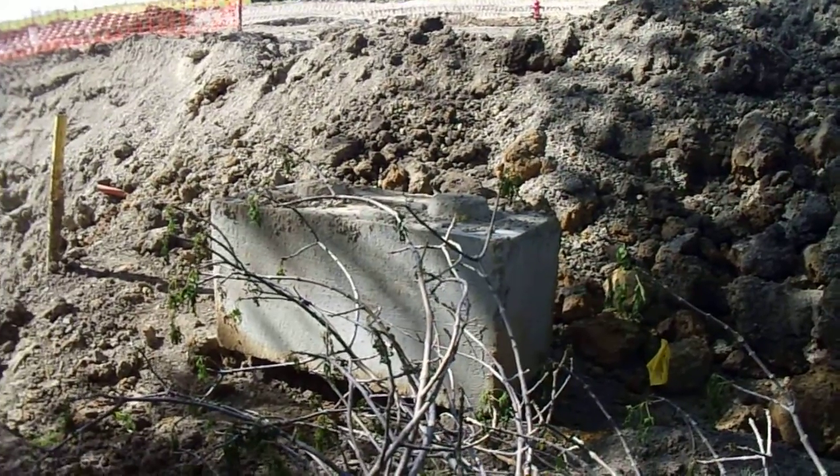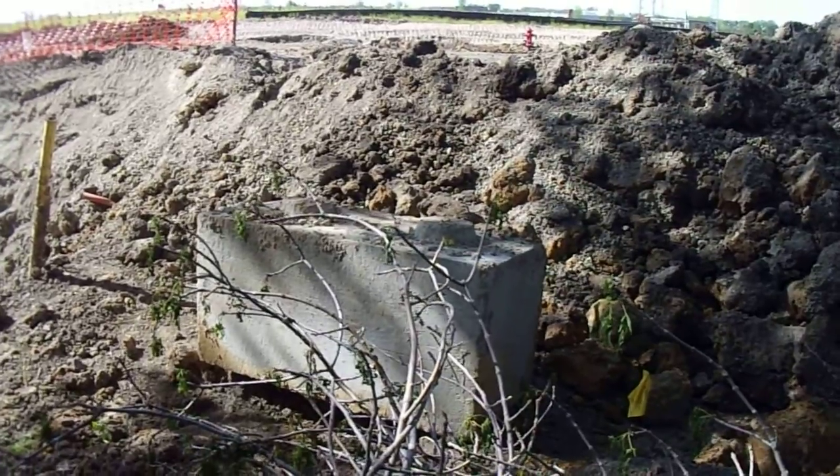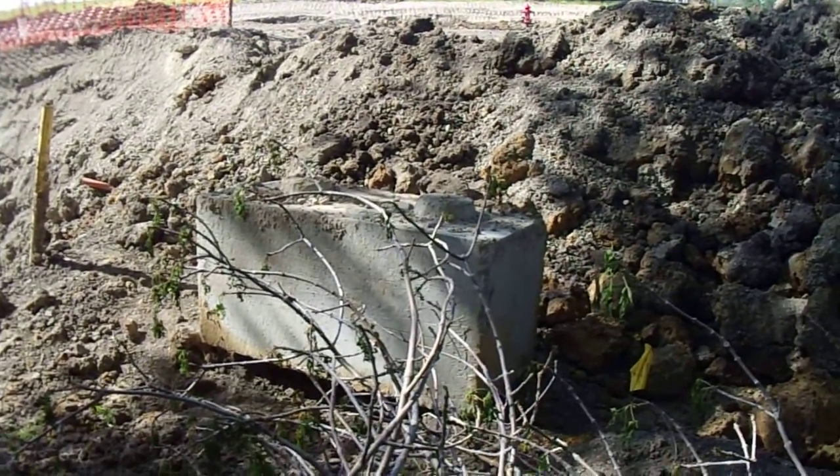Hey look, it's a giant Lego. It looks like a giant Lego.